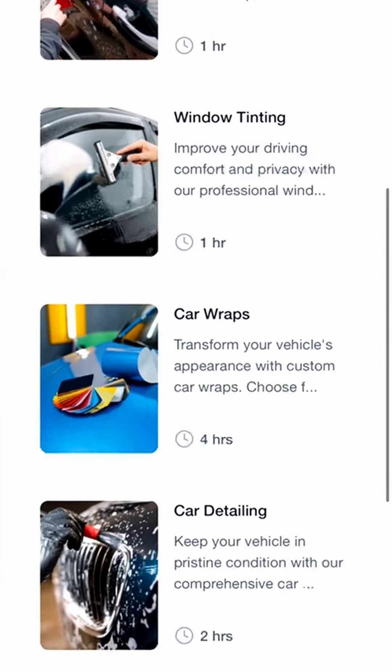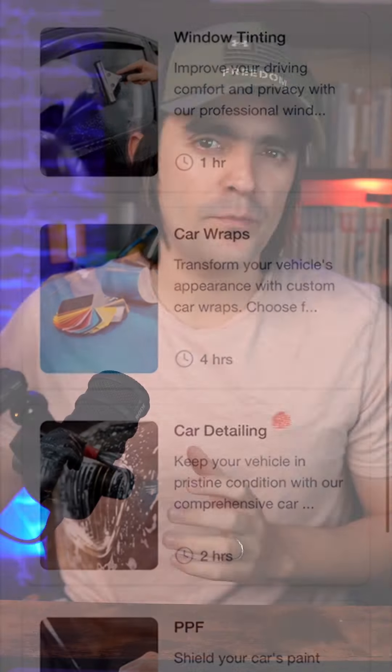Isn't it cool to have a service calendar where customers can book an appointment for any of your services? My name is Javier with MapRanking, and today I'll show you the appointment booking system we use for our car detailing clients.